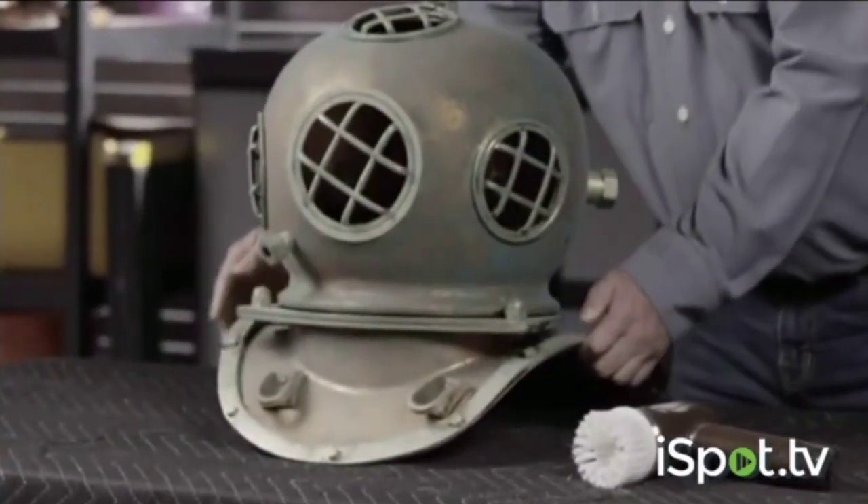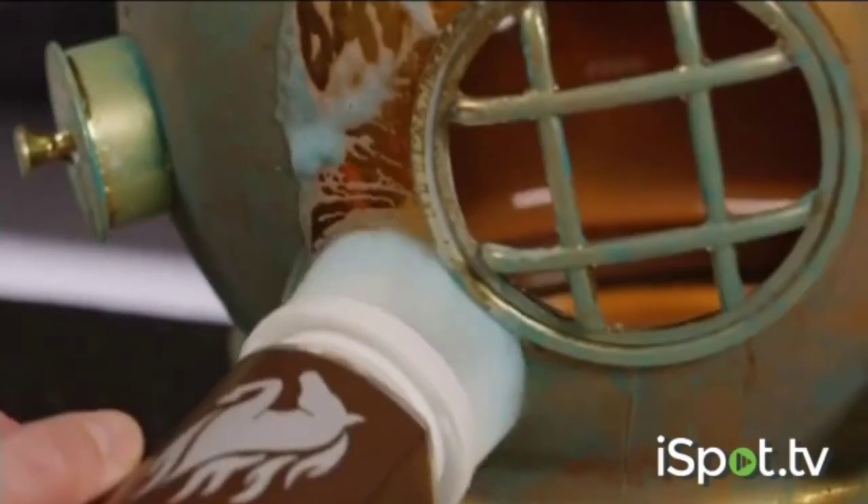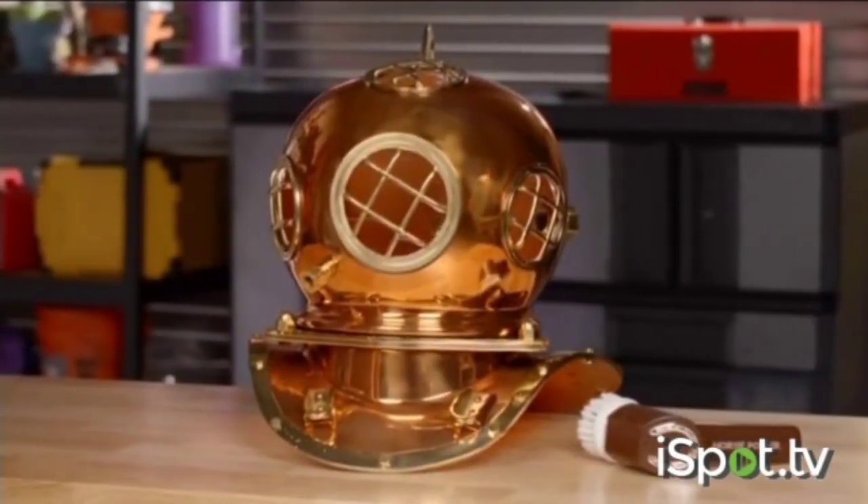How strong is Horsepower? We took this distressed 100-year-old antique and restored it to like new with Horsepower. Amazing!